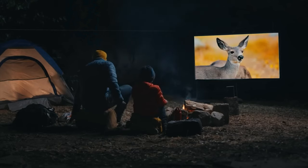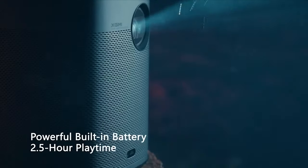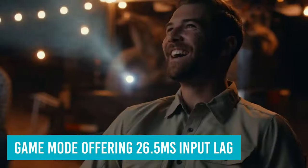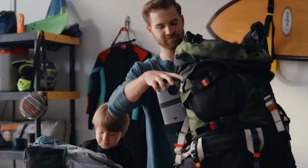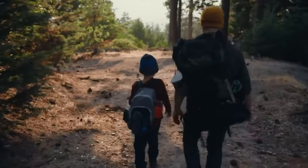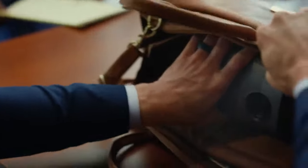Built-in Android OS makes it ideal for streaming films or shows while out and about, although it suffers from the usual lack of Netflix compatibility. It's also great for casual gaming, with game mode offering 26.5ms input lag and a 60Hz refresh rate, although those chasing the fastest will want something quicker. Twin 5W Harman Kardon speakers give excellent crisp sound that fills a room well without needing external help. At just 1.6kg it will easily slip into a bag, though it's a surprise there isn't a carry case included.